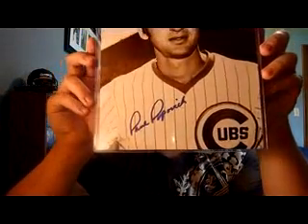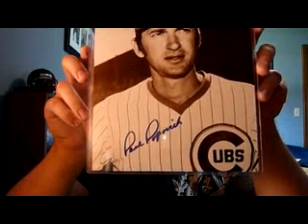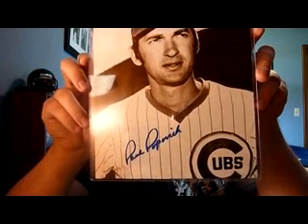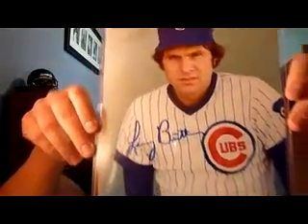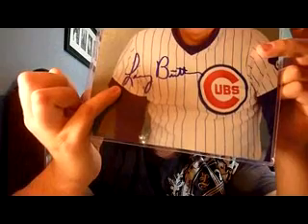Got these from the hobby shop — 8x10s of a couple former Cubbies. First, Paul Popovich, played with the Cubs in the 60s and 70s as an infielder — from '64 to '67 and then '68 to '73. Also got one with Larry Bittner, who played with the Cubs in the late '70s and then in 1980 as well. Got a little smudge on that one. I just paid $5 a piece for those at the card shop, so pretty cool for the price.